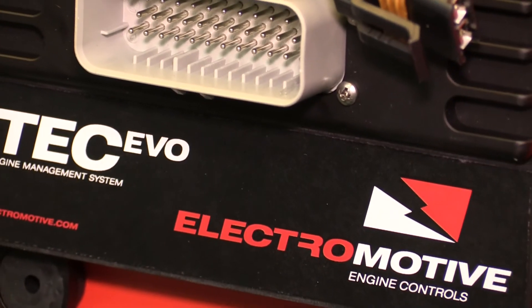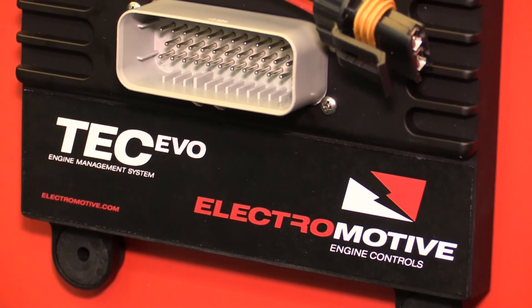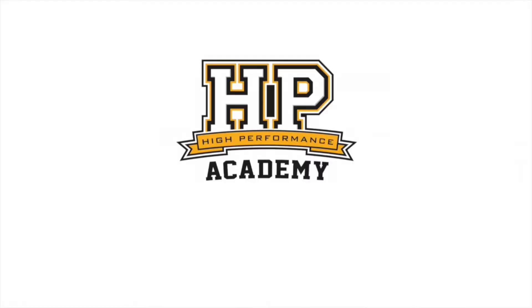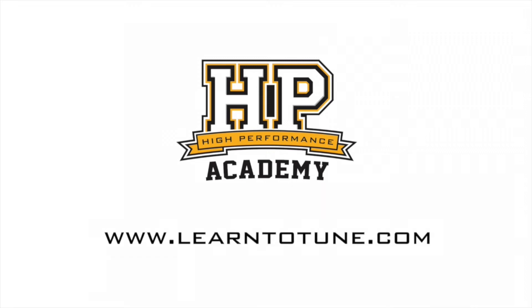So the Tech Evo — you're debuting and showcasing it here and it's slated for release in Q1 2015? That's our target, so we hope to be shipping them in the first quarter of 2015. It's a really interesting product and we look forward to seeing it — good luck with the launch. Yeah, thank you very much and thanks for stopping by. For online tuning courses, visit learntotune.com.